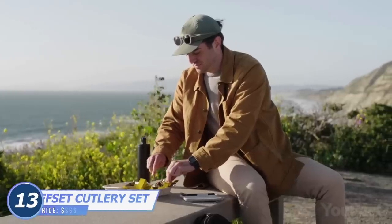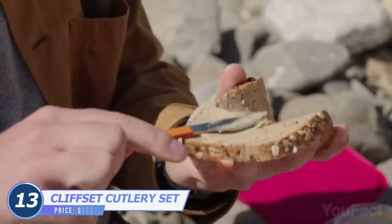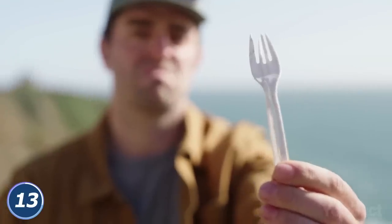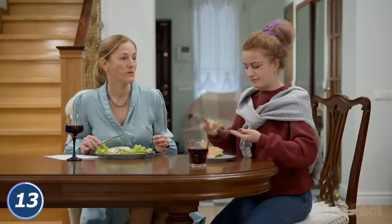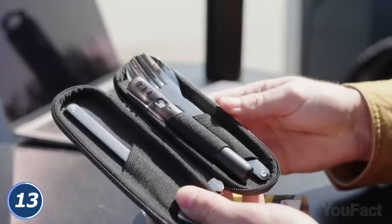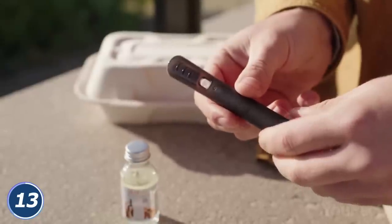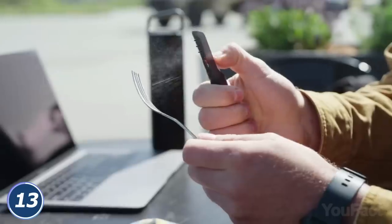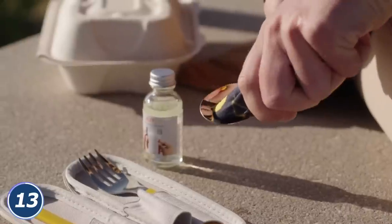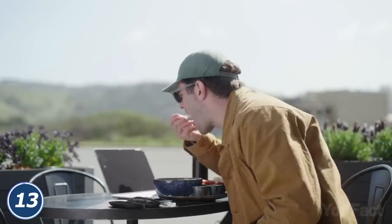Make every meal as comfortable, hygienic, and environmentally friendly as possible with this Cliffset Cutlery Set. Unlike plastic cutlery that's clumsy to eat with, this one can be used for ages. It consists of a stainless steel fork, a knife, and a spoon. That thing in the middle is a refillable sprayer with sanitizer to keep the cutlery clean. Just wipe it with the included napkin and put everything back in the case. A personal cutlery set is the privilege of an aristocracy.